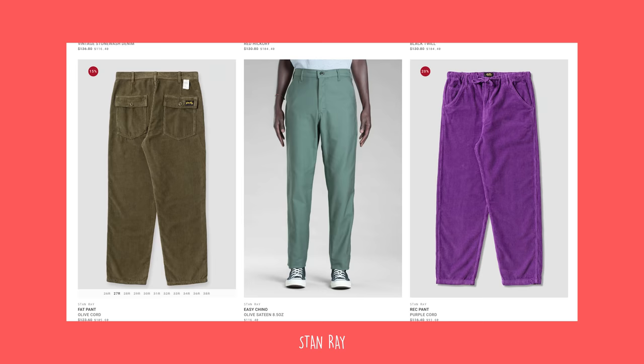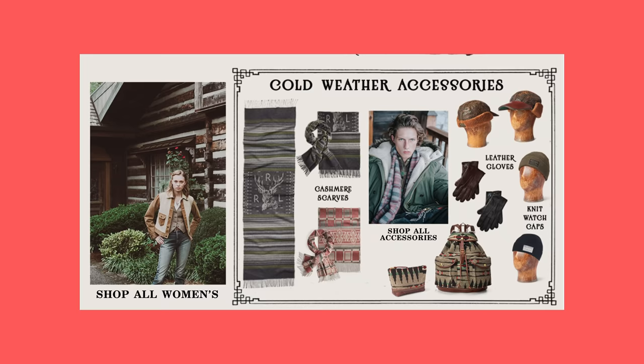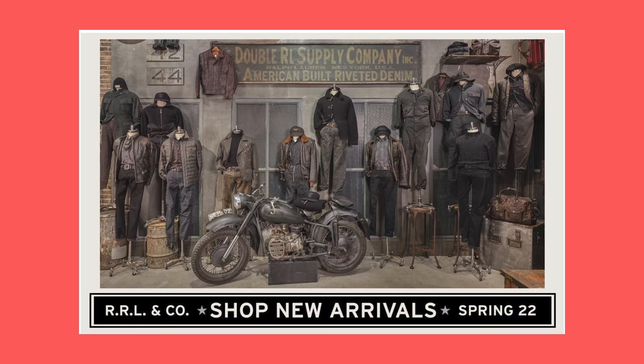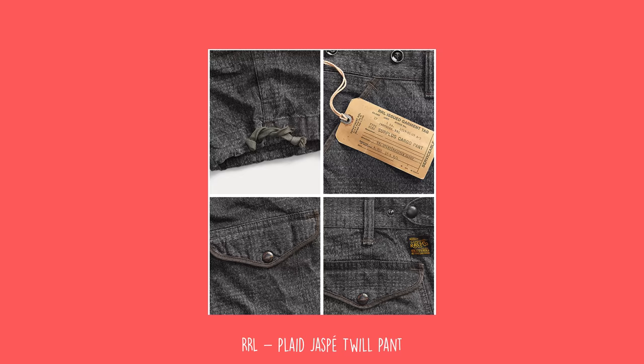Then some pants from a brand called Stan Ray — I'm seeing them more and more as the straight fit comes back in, and I really like all the stuff they have to offer. They have the original painter's pants. Then we get into Double RL — price is made up in this video, I'm not buying all this stuff — but Double RL makes very cool stuff. They have very cool distressing, but they're very expensive. This is their plaid Jaspe twill pants with front pockets on the side. I love those — a really cool blend of modern and heritage.